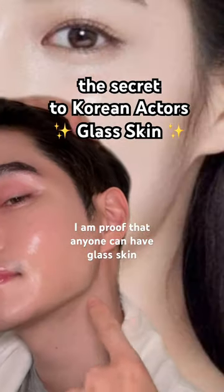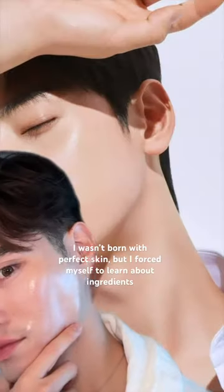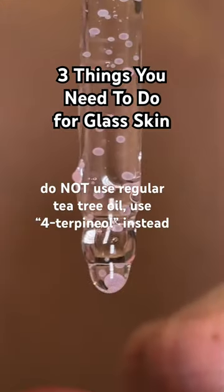Korean actors are known worldwide for their glass skin, but it's not a birthright. Anyone can have glass skin. You can do things to your skin to make it go from this to this. I would know because that's me. Here are three things you need to do for glass skin with Korean skincare.